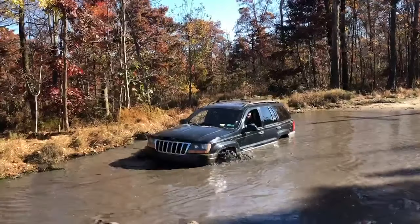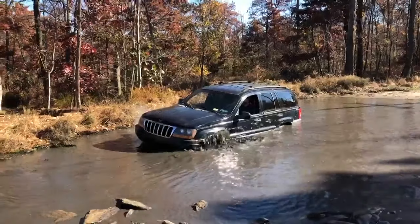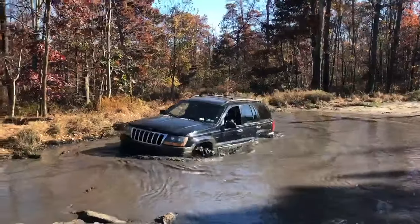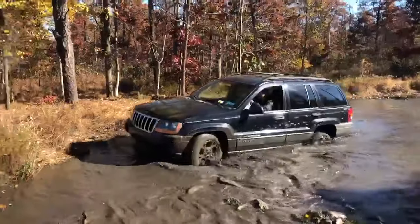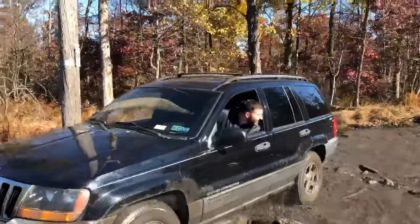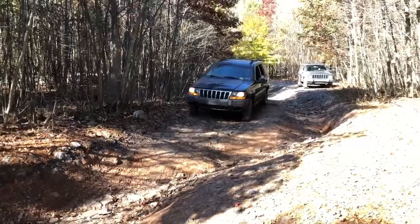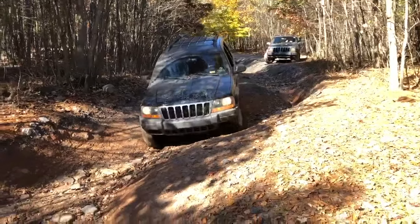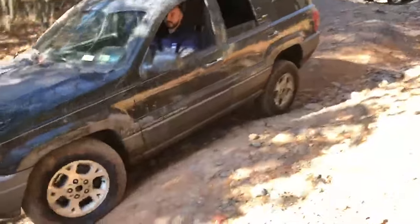The Jeep really did impress me on that deep mud puddle. I'm really happy that the engine didn't drink too much water. Here I'm pulling up to another washout — I took a better line at this one, and we did successfully get through it on three wheels. But that's normal for the flex that this washout caused.